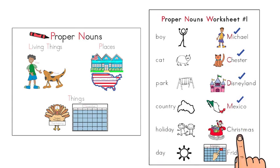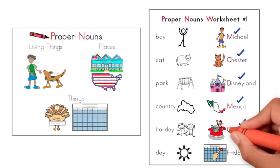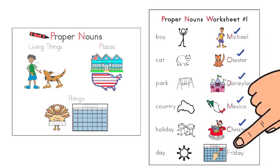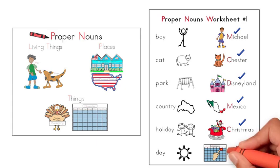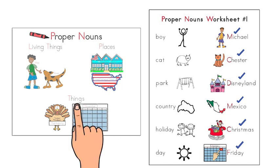Holiday. Christmas. Christmas is the proper noun because it is the name of a holiday. Check Christmas and trace the capital C with your red crayon. Day. Friday. Friday is the proper noun because it's the name of a day. Check Friday and trace the capital F. Wow! We identified all the proper nouns. Proper nouns are special nouns because they tell the names of living things, places, and things. Excellent job!